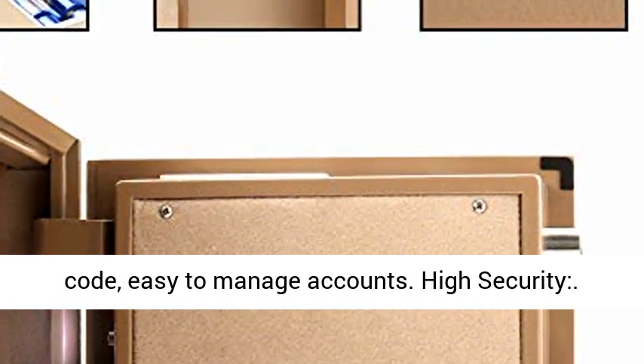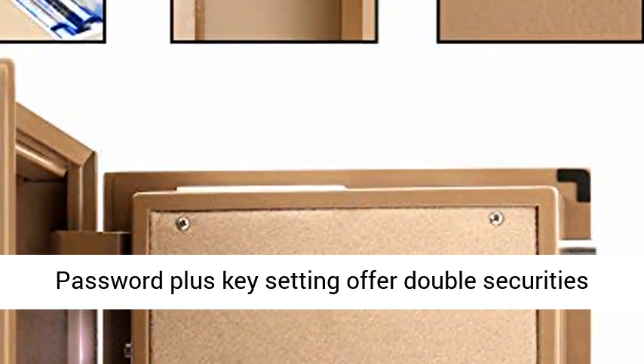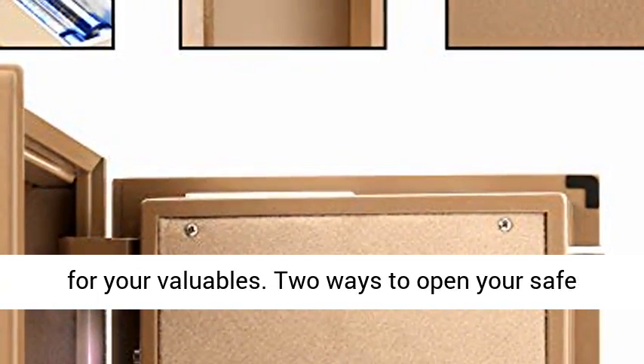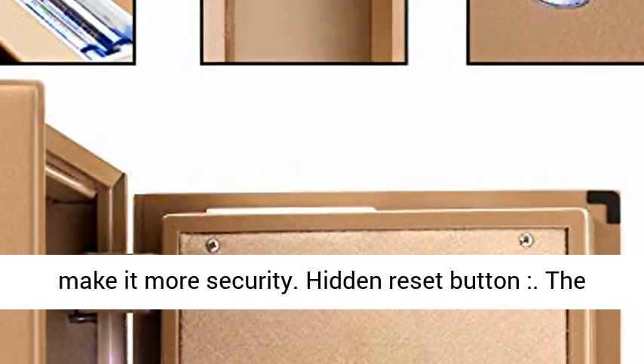The Lead Smart Panel can program a master code and user code, making it easy to manage accounts. High Security — Password Plus Key Setting offers double security for your valuables. Two ways to open your safe make it more secure.